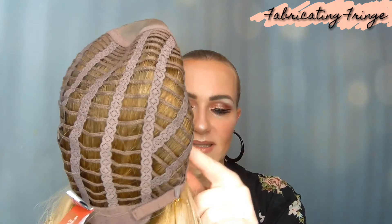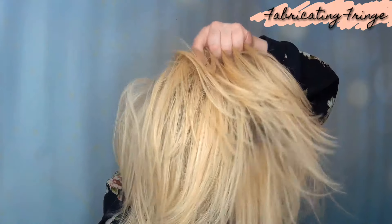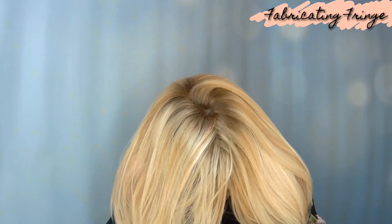Now let's put this back on and I'll talk about the lengths of Carrie and do a full turnaround. The bang on Carrie is 11 inches, the crown is also 11 inches, the nape is 7.25 inches, the sides are 10.5 inches, and the total weight for Carrie is 4.7 ounces.